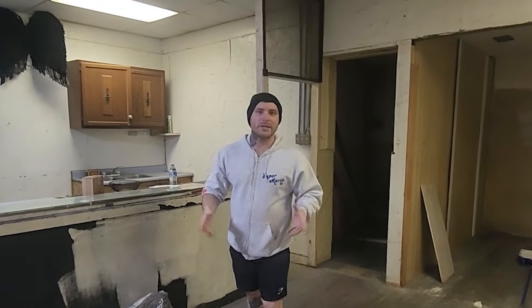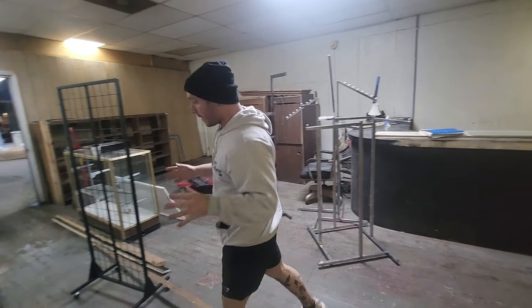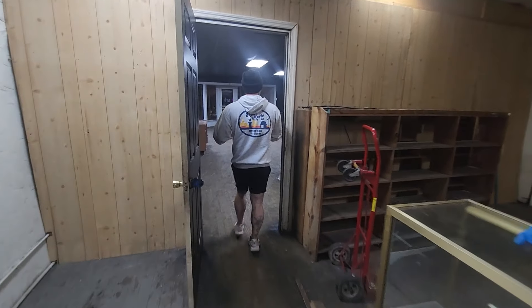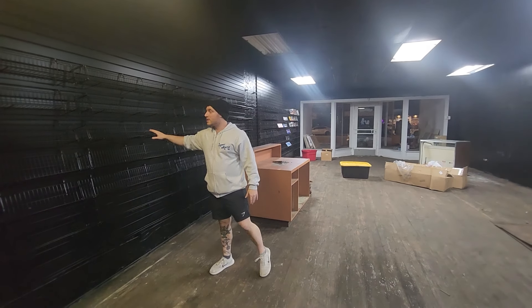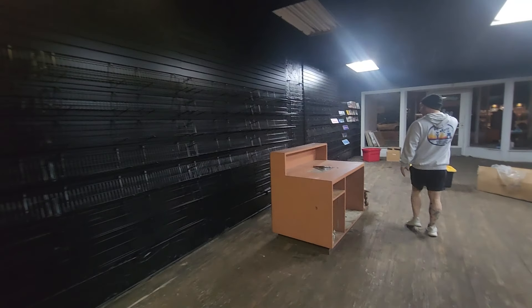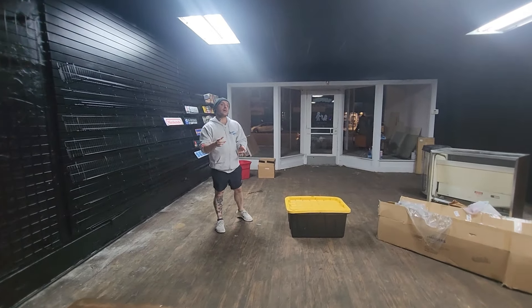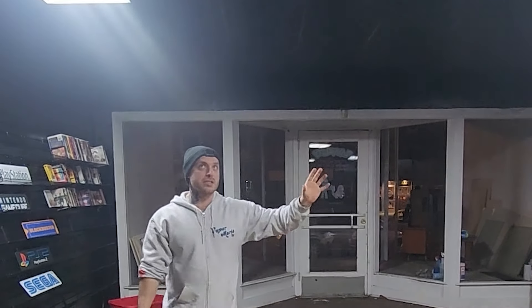It's now a couple of days later — I've got a different outfit on — and we got it all painted and we've got some of our shelving up now. We can store a lot more games than we did before. Tomorrow morning we have a guy coming in to spray paint the ceilings with a Mario Galaxy theme, which I think is one of the first things people will see when they walk in.